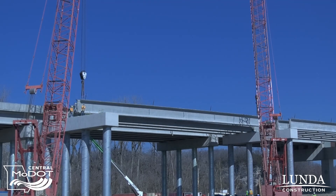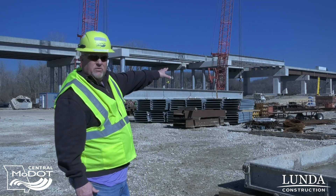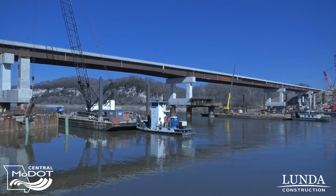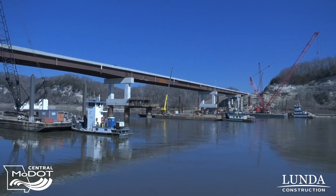Units one and two are all concrete girders and we'll put a concrete deck on top of that. When you get to unit three out across the river, you can see those are all steel girders — that's the structural steel. Because the spans get so much longer out across the river, we have to go to steel to achieve the necessary depth.